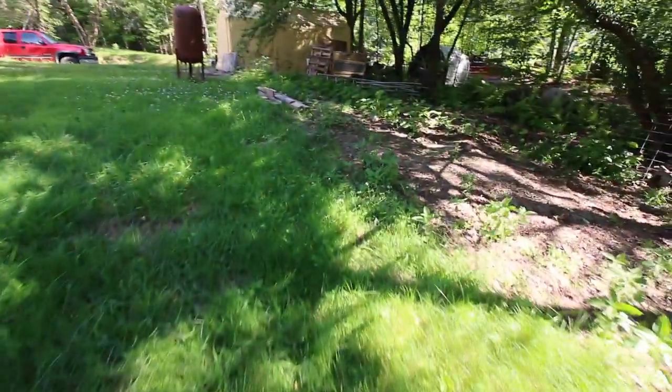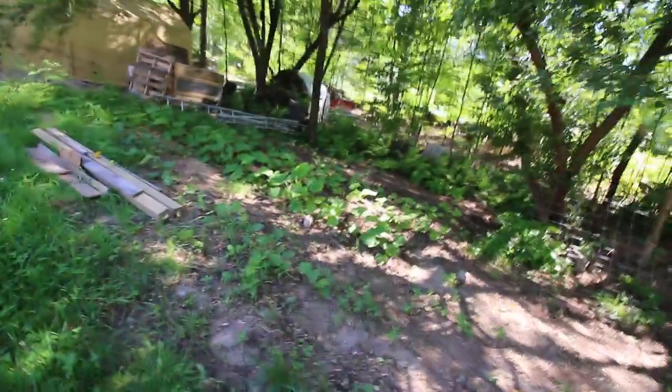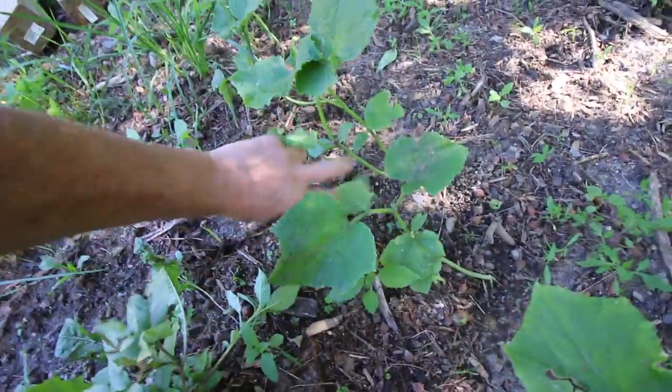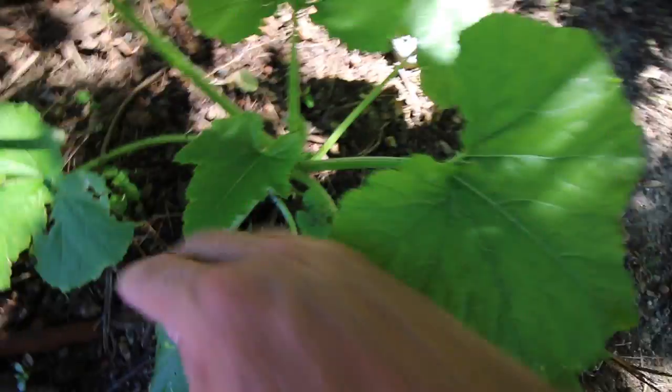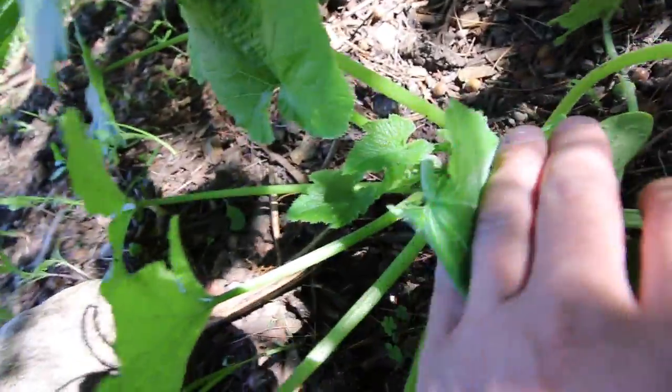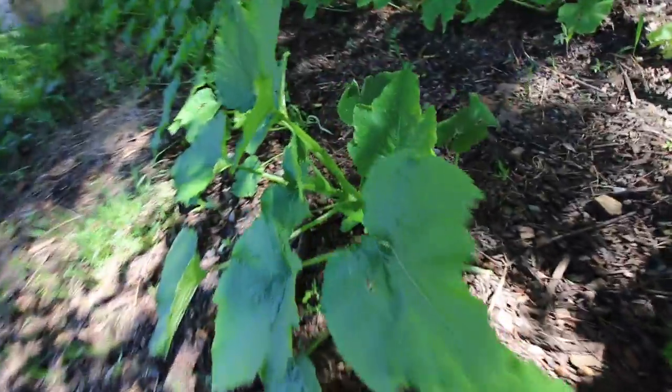Now we're coming up to the squash garden and this thing's doing amazing. Here are the cucumbers — they're starting to get long. Over here you got your summer squash and zucchini. They're already starting to get some small buds on them. The plants are doing awesome. We'll be having fruit before you know it. These things are just amazing, they're jamming.